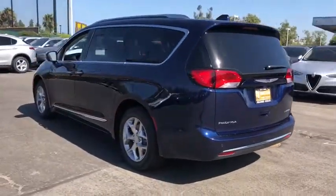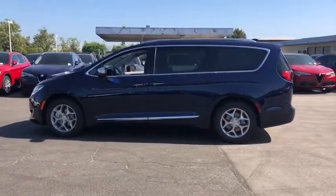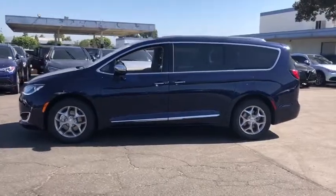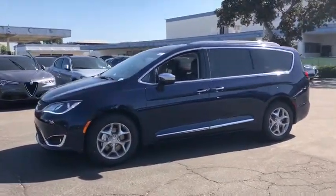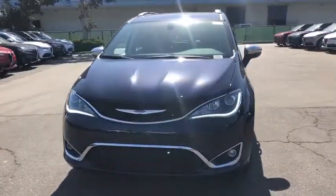Here are some of this vehicle's great options: traction control, power liftgate, remote engine start, keyless entry, steering wheel audio controls, anti-lock braking system, navigation system, power passenger seat, backup camera, stability control.